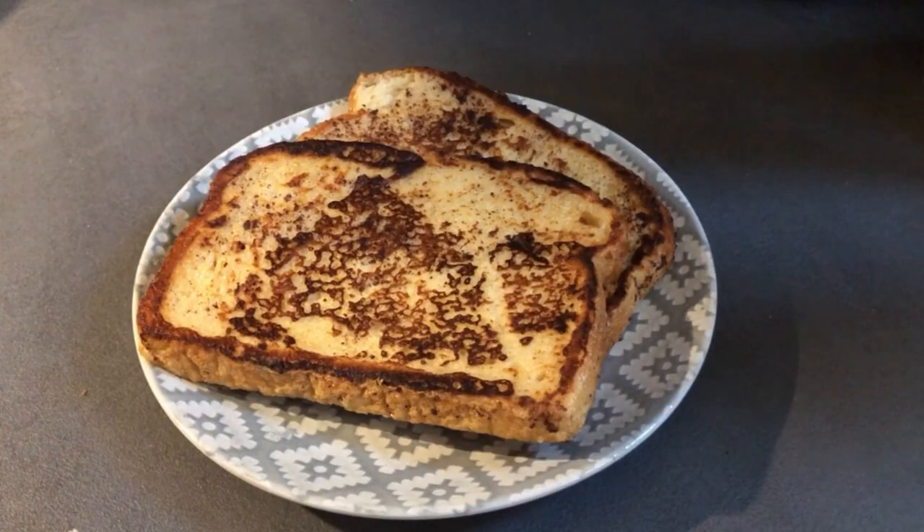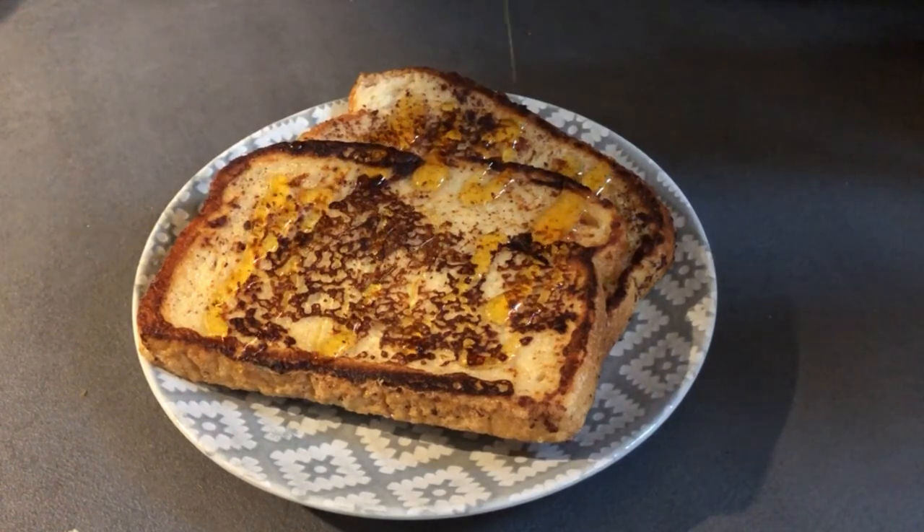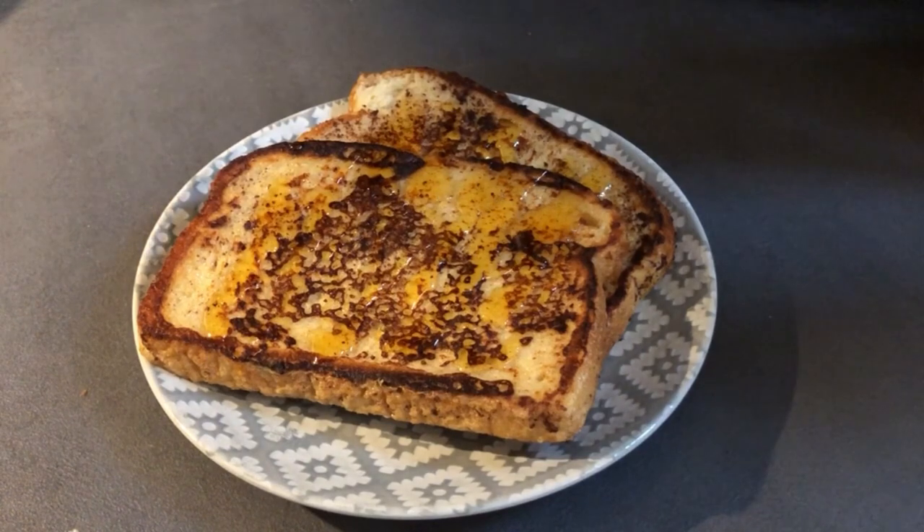So I basically just put syrup on it — you can put strawberries or whatever, but I decided to go with syrup today. A nice good drizzle, a generous helping of syrup, and there you have some French toast.